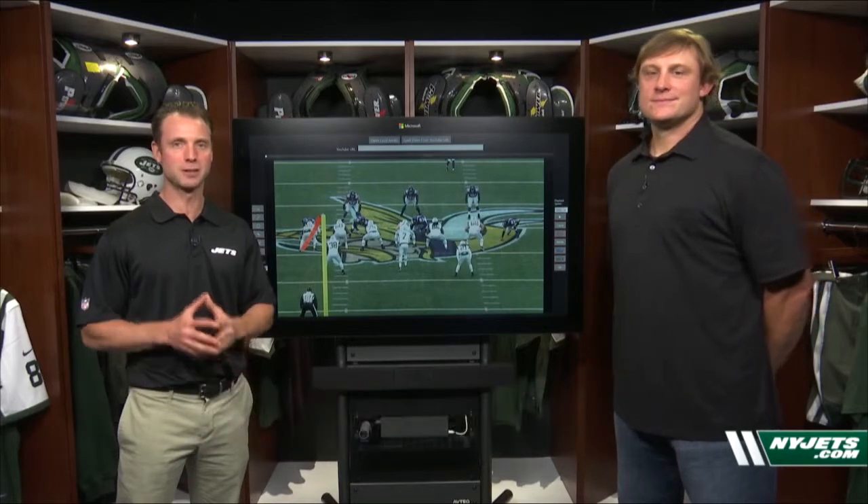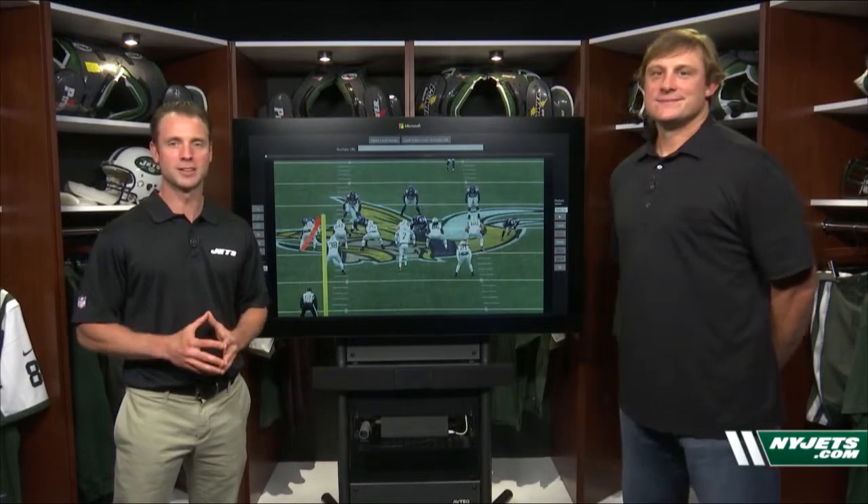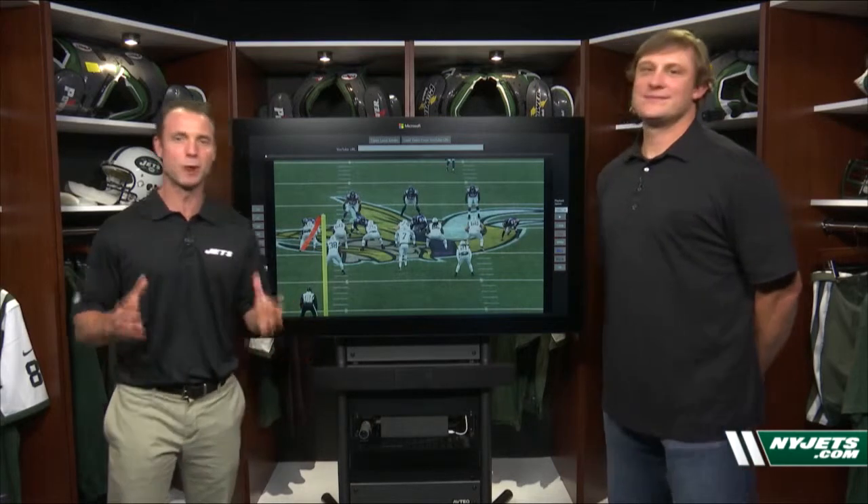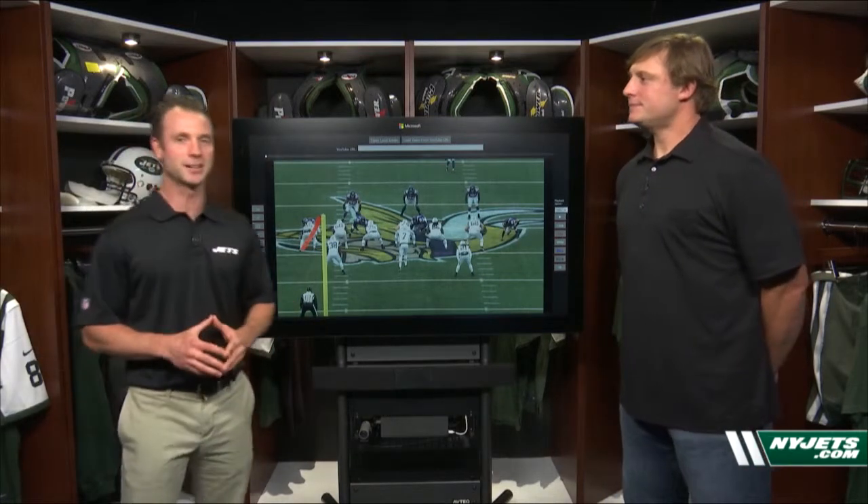We're here inside the film room. We're going to talk about Geno Smith today, and I got a special treat for you, Jets Nation, because I've brought in one of the top signal callers in franchise history. Of course, that's Chad Pennington, a regular here on NewYorkJets.com.